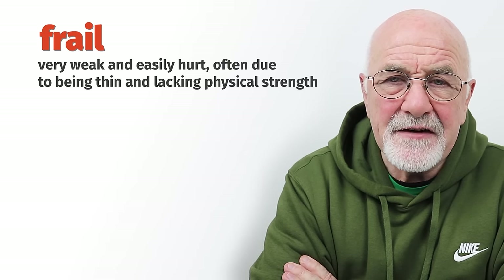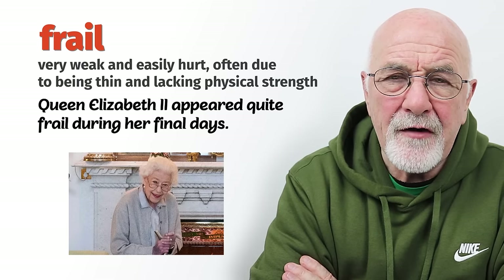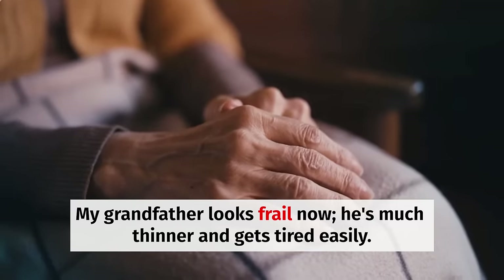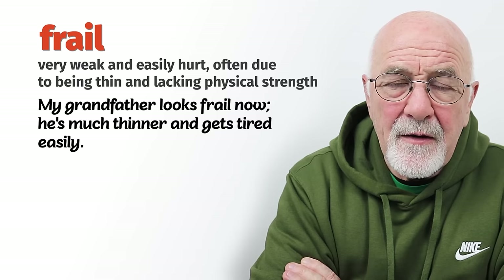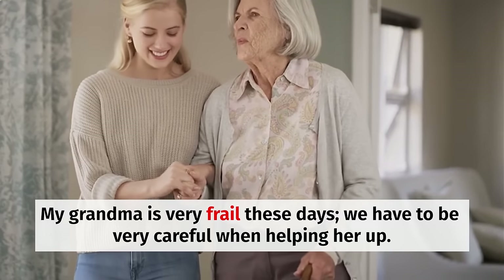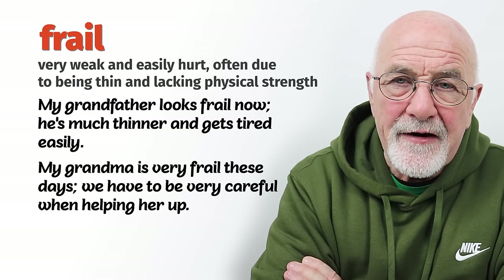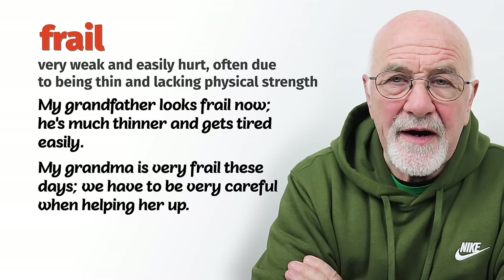Frail very definitely has to do with age. Generally, as people get older, their body becomes more and more frail. They lose body mass, lose muscle definition, their bones may appear to be sticking out — they may have a calcium deficiency. If they fall over, particularly women of a certain age, they're likely to break a hip, leg, or arm. So they can be described as frail. For example: 'My granny is very frail these days. You have to be careful when you help her up so you don't bruise her arm because she's quite frail.'